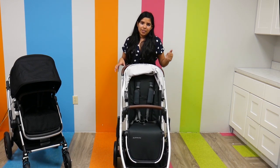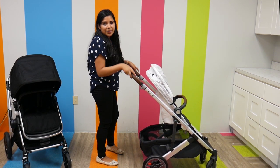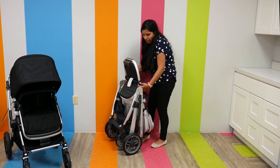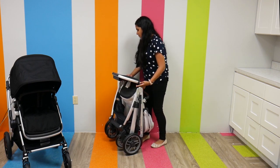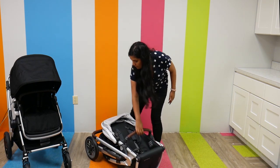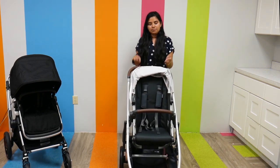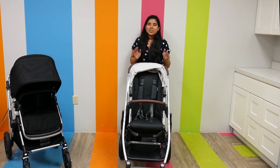As far as folding goes, it's a really easy fold. All I'm going to do is press and pull the two function buttons on either side of the handlebar, pull down, and it locks into a self-standing fold. If I want it folded down even smaller, I can push the footrest to fold down as well, which makes it really easy to travel with. To open it up, all I do is unlock it.